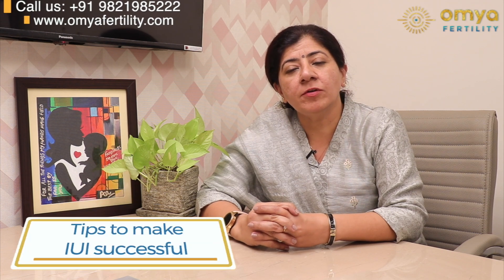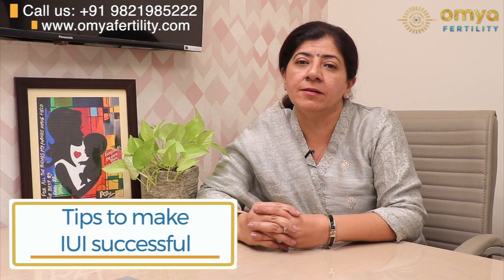Hello, this is Dr. Seema Bajaj from Delhi. Today, I am going to give you some tips for making IUI successful.